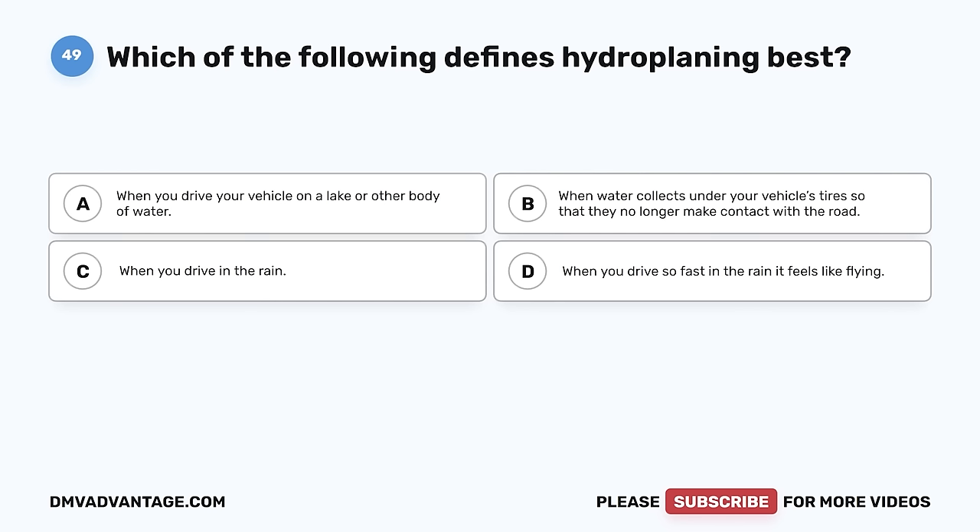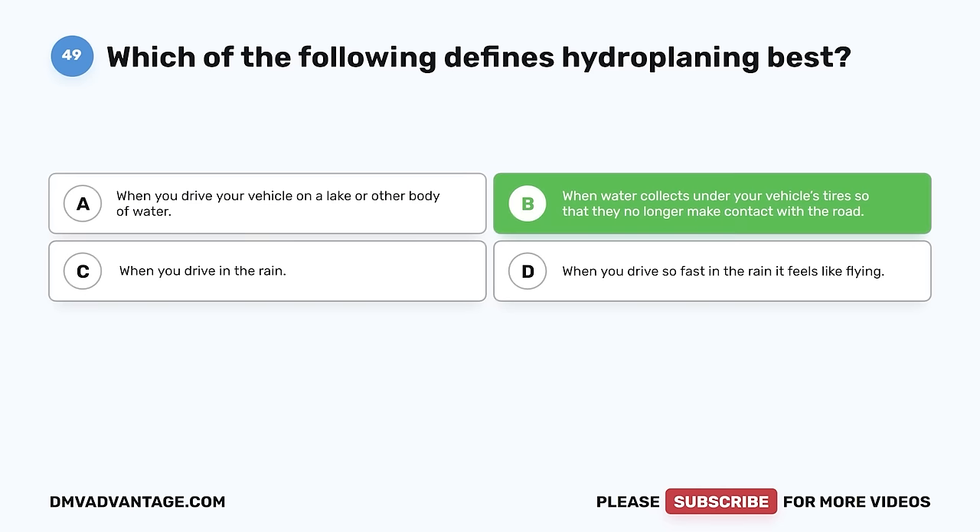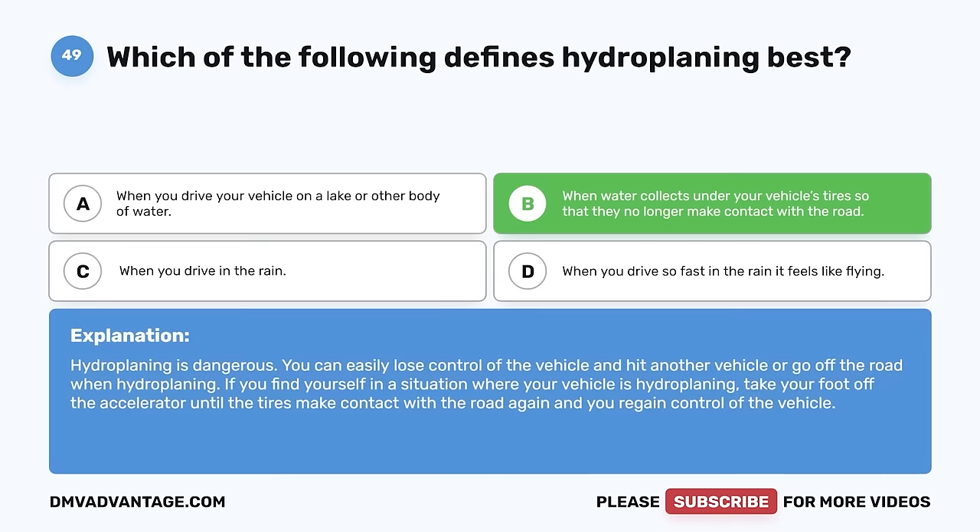Question 49. Which of the following defines hydroplaning best? A. When you drive your vehicle on a lake or other body of water. B. When water collects under your vehicle's tires so that they no longer make contact with the road. C. When you drive in the rain. D. When you drive so fast in the rain it feels like flying. The correct answer is B. Hydroplaning is dangerous. You can easily lose control of the vehicle and hit another vehicle or go off the road. If your vehicle is hydroplaning, take your foot off the accelerator until the tires make contact with the road again and you regain control.